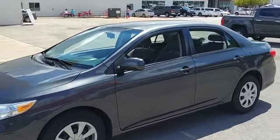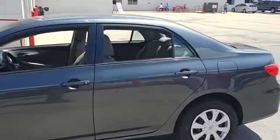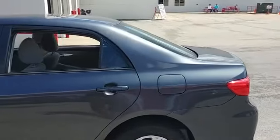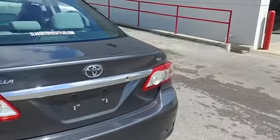Good morning. Welcome to Classic Toyota. One of our specials on the pre-owned lot today is a 2011 Toyota Corolla, the LE model. This vehicle has 119,000 miles on it.